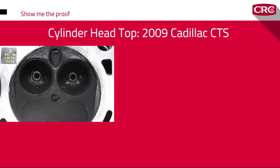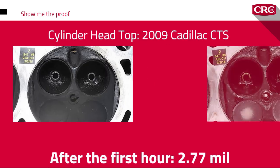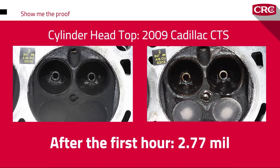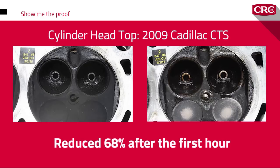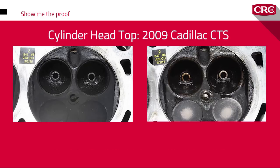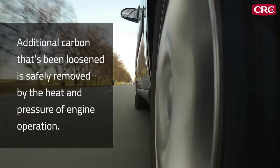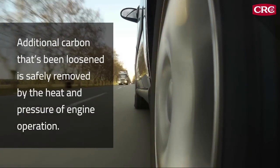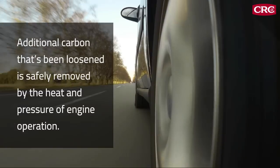On a cylinder top from a 2009 Cadillac CTS, carbon deposits averaged 8.59 mils in thickness. After the first hour of treatment, deposits measured 2.77 mils — a 68% reduction. These results are labeled 'after the first hour' because the carbon cleaning action continues for several days after treatment. As the car is driven, additional carbon loosened by CRC GDI Valve and Turbo Cleaner is safely removed by the heat and pressure of engine operation.